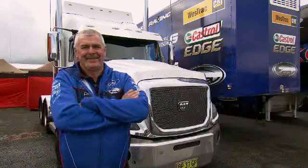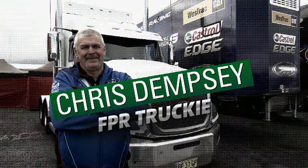Hi, I'm Chris Dempsey. I've been driving the Crankwater for FBR for the last ten and a half years. Love it. I mean, I love driving trucks and I love car racing, so I've got the best of both worlds.